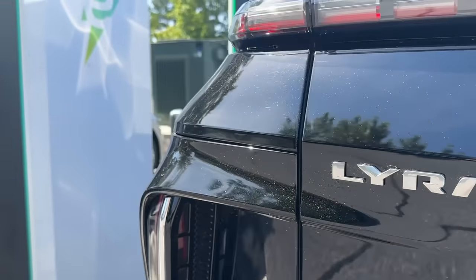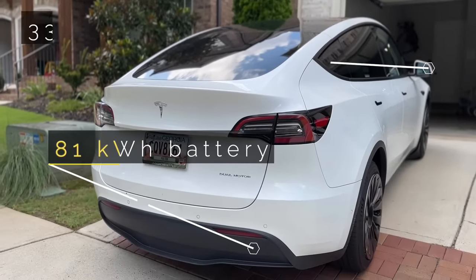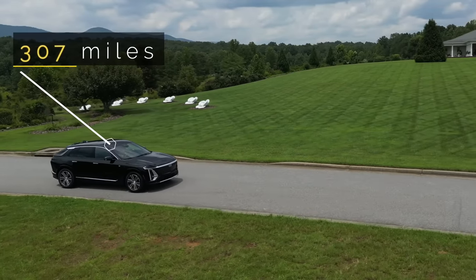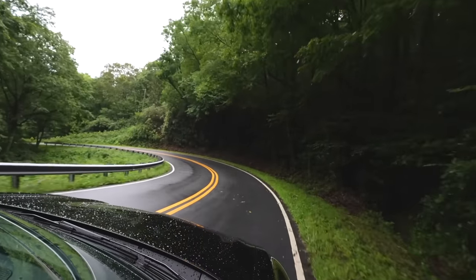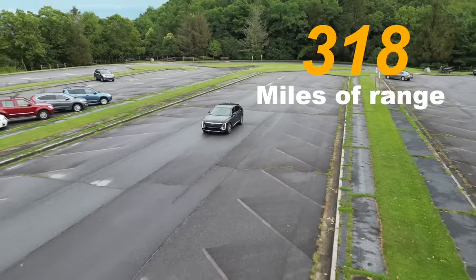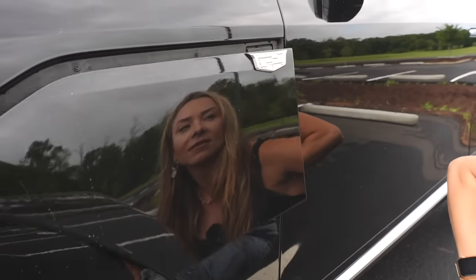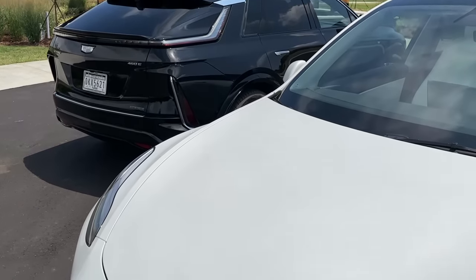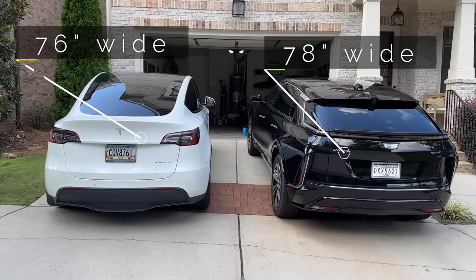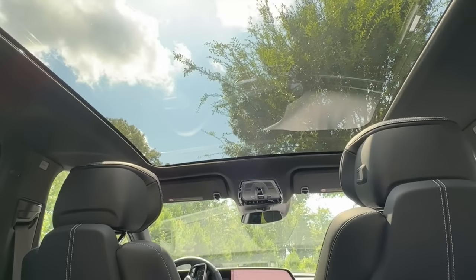When it comes to range, charging, and efficiency, that's where it gets interesting. The dual-motor Model Y uses an 81 kWh battery pack good for 330 miles of range. The AWD Lyric uses a 102 kWh pack and is rated for 307 miles of range. But after real-world driving later in this video, we were blown away at just how much more range the Lyric was capable of. As a mid-sized SUV, its footprint is quite different from the Model Y's. Though they share an almost identical height of 64 inches, the Lyric is 2 inches wider and a whopping 10 inches longer than the Model Y. But does that actually translate into more cargo capacity?